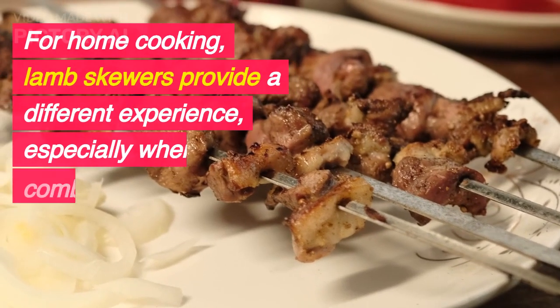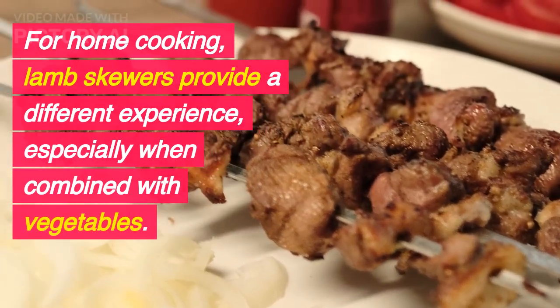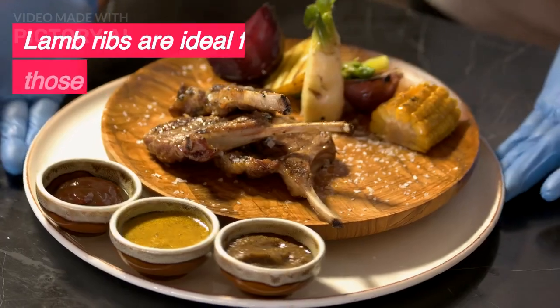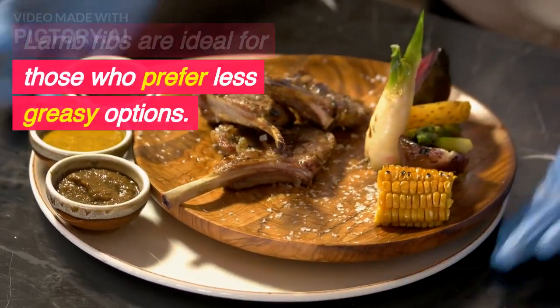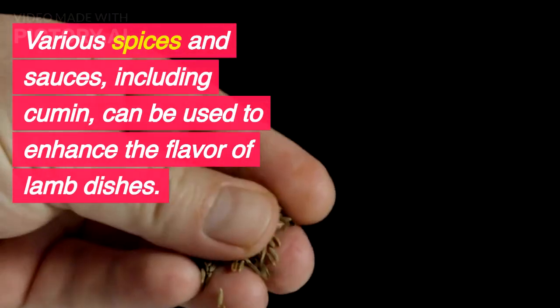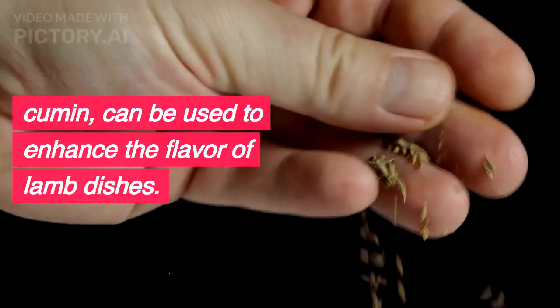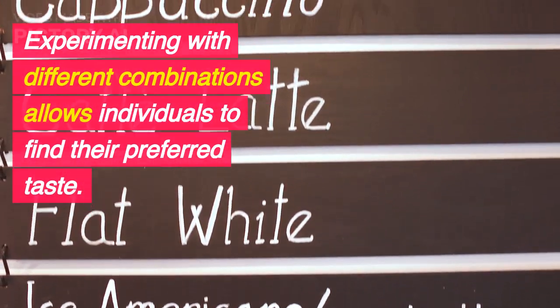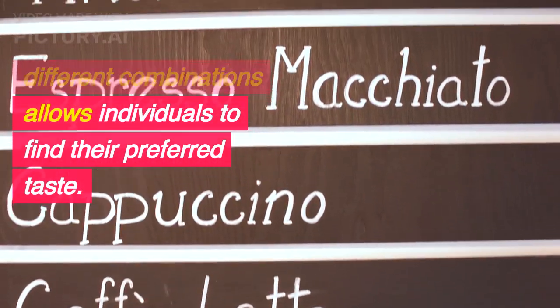For home cooking, lamb skewers provide a different experience, especially when combined with vegetables. Lamb ribs are ideal for those who prefer less greasy options. Various spices and sauces, including cumin, can be used to enhance the flavor of lamb dishes. Experimenting with different combinations allows individuals to find their preferred taste.